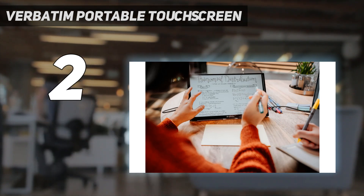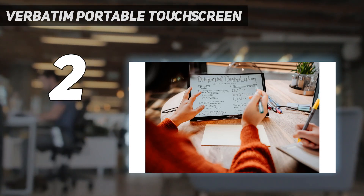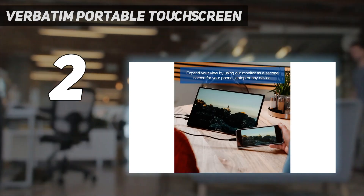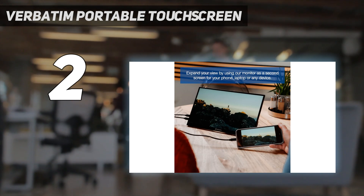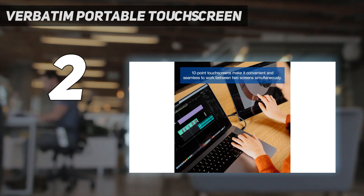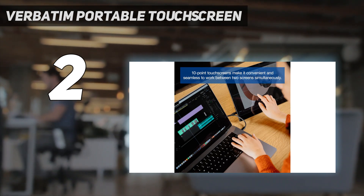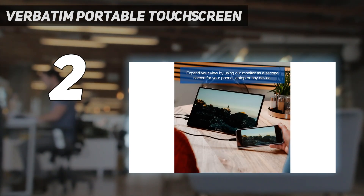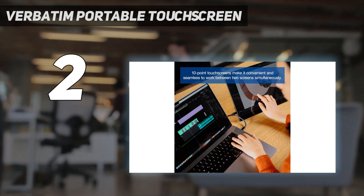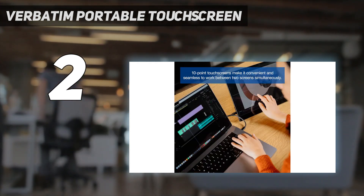Performance: we tested the Verbatim Portable Touchscreen Monitor using laptops and handhelds like the Steam Deck, and for the price, it performed admirably. 15.6 inches is arguably the perfect size for a 1080p screen, and we didn't notice any particularly soft visuals as a result of its resolution. Even PS5 gameplay looks pretty decent on this screen, which is a feat given that we normally use a 4K panel with our new-gen consoles.